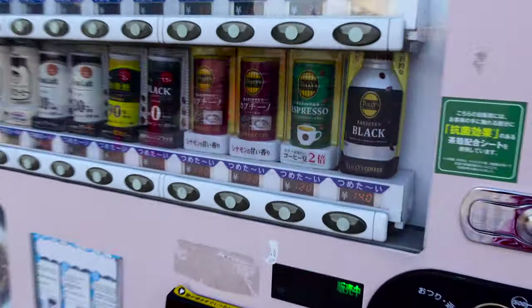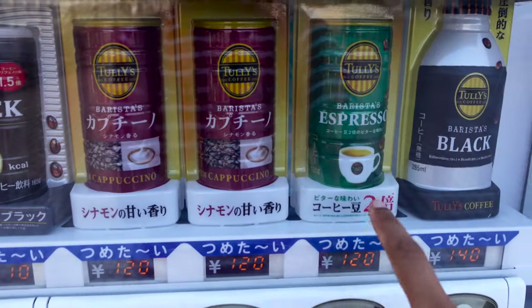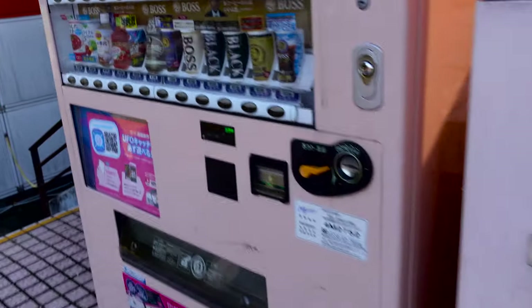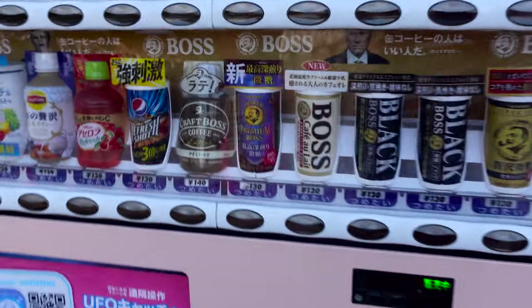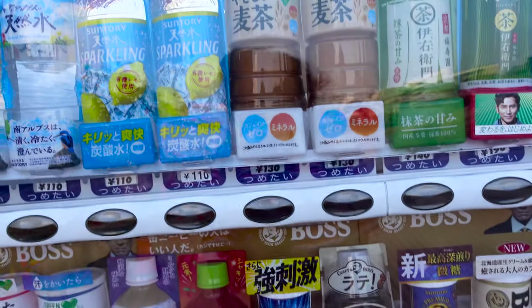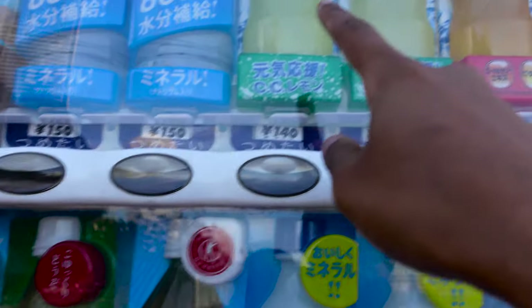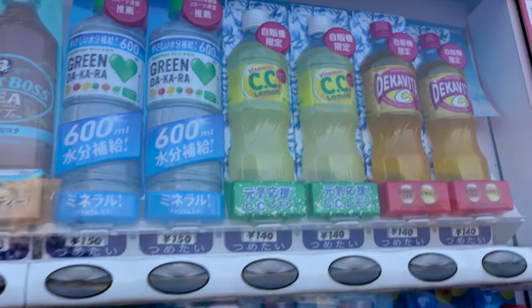Here is my favorite cold coffee. And there is green tea, orange tea, tea, and more here. There's also coffee, sparkling water, and vitamin — lemon CC?